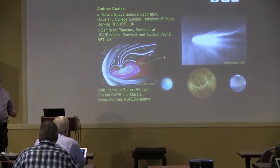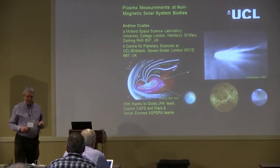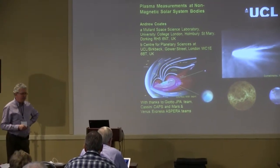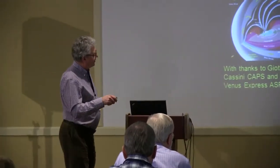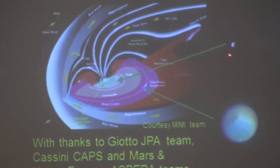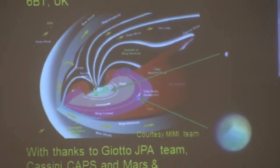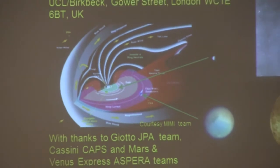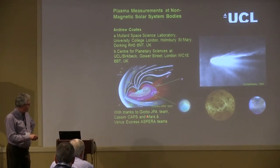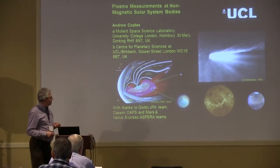Thank you very much for the invitation to talk about non-magnetic solar system bodies and some of the plasma measurements we've made. The images show hints of those bodies: comets, Mars, Venus, Titan — which is inside Saturn's magnetosphere — and Enceladus. I've been fortunate to be in this field for 30 years, involved in the Giotto JPA team, the Cassini CAPS team, and the Mars and Venus Express ASPERA team. The measurements are from those instruments.